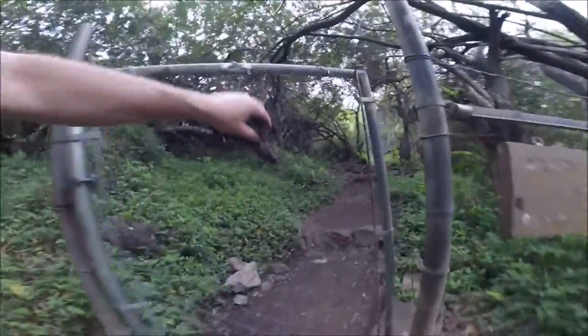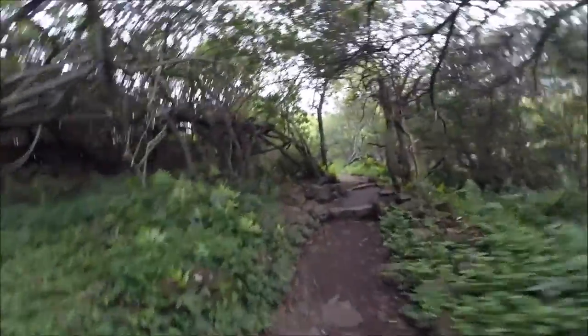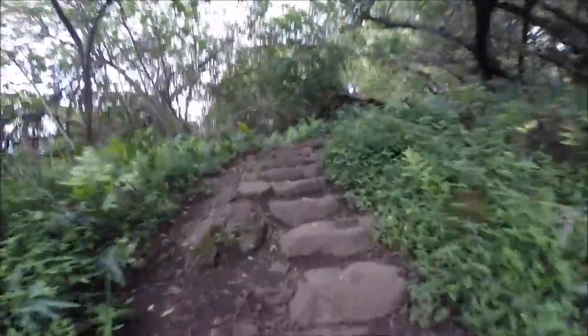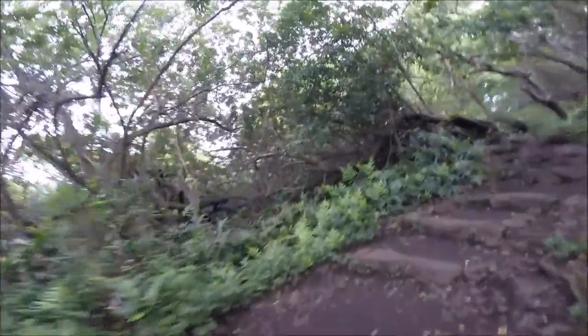All that rustling noise must have been the cattle, and here's the fence to keep the cattle in — just like in Nevada, only different. A lot different. Nice steps built into the trail here; very well-developed trail system.